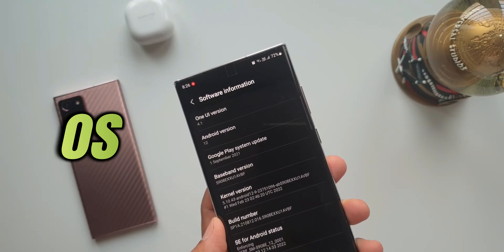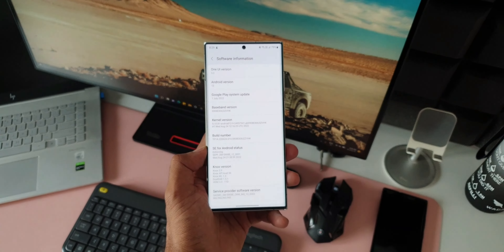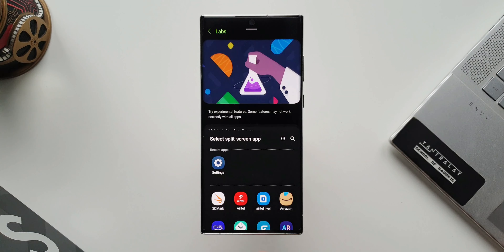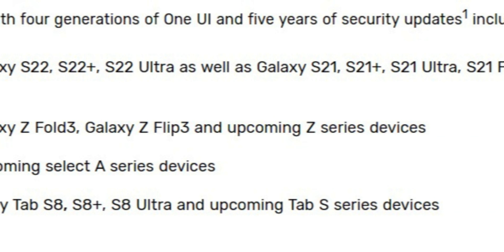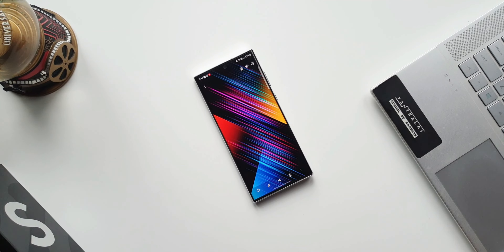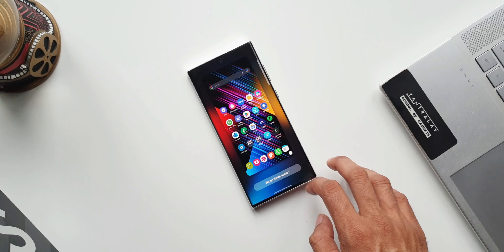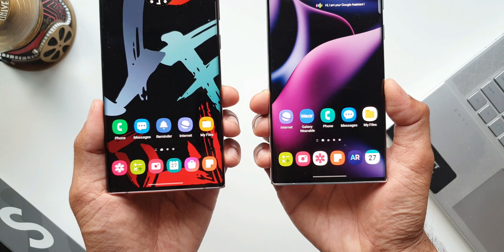The phone was launched with Android 12 and One UI 4.0 out of the box, and it has since been upgraded to Android 13. It is eligible for another three major Android upgrades. In February 2022, Samsung announced that its top-of-the-line series would receive four years of major Android upgrades and five years of security patches, meaning the S22 Ultra will get up to Android 16, releasing in 2026, and security patches until 2027.